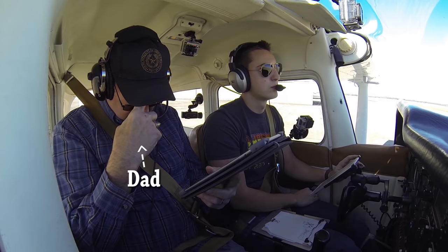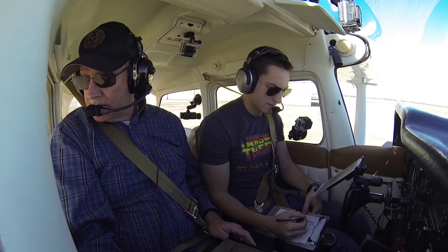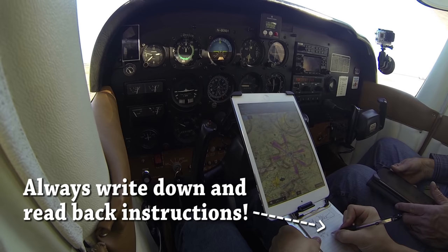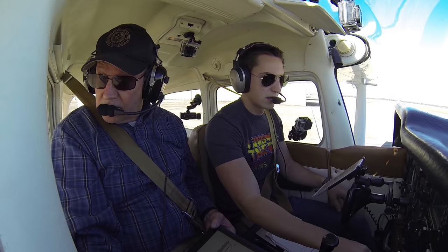St. Marcus Ground, Skyhawk November 80991. Cessna 80991, Ground. 80991, Cessna 172 Skyhawk, over here at the T-Hangers, Information Delta. We'd like to taxi out doing some instrument approaches. We'd like to start with the RNAV 17. Cessna 991, roger. Runway 17 for departure, taxi straight ahead onto Bravo and hold short of Runway 8 for now. Okay, taxi straight ahead on Bravo, hold short of Runway 8, 80991.